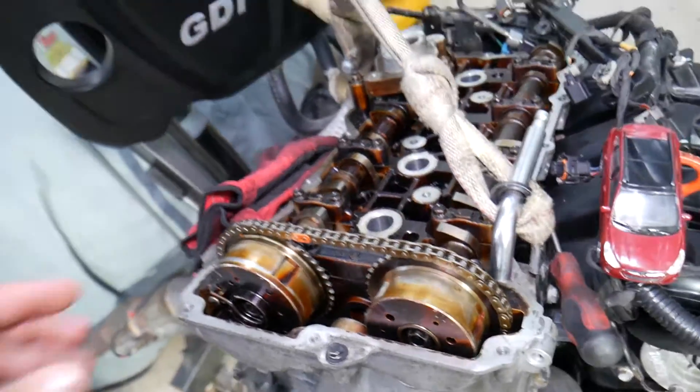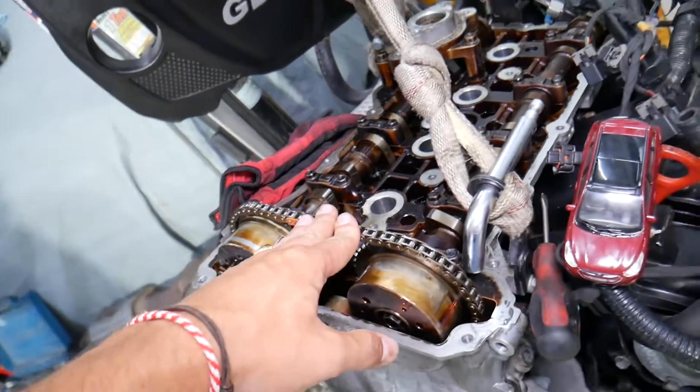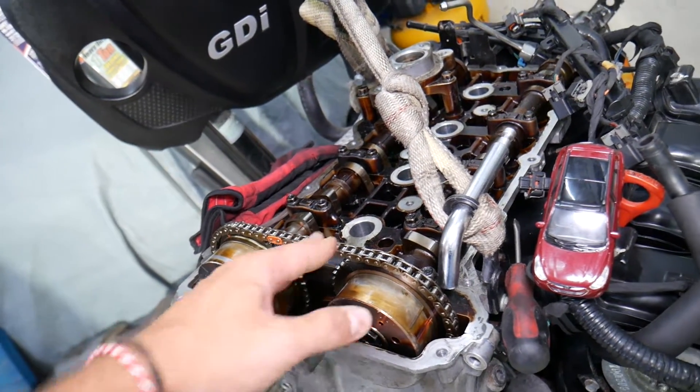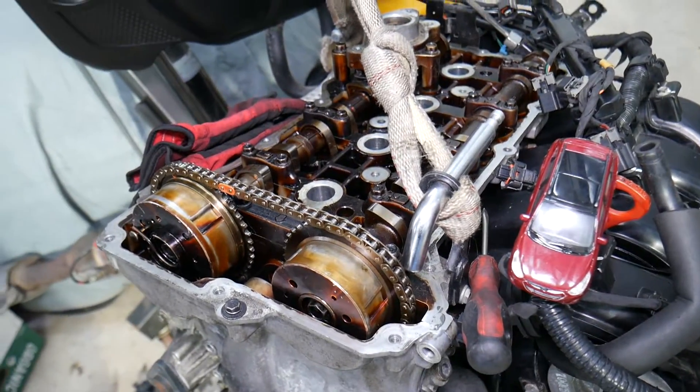If you suspect jump timing, never drive your car, because if the chain jumps further you can severely damage your engine. Another thing that can happen is you may hear noises coming from the timing chain area.